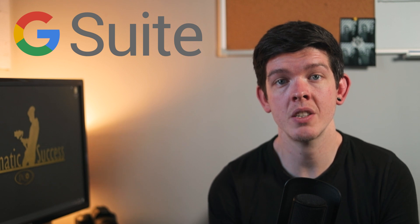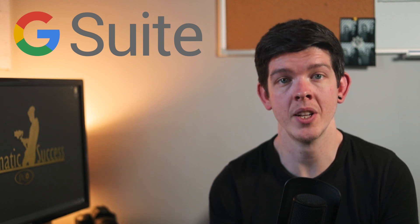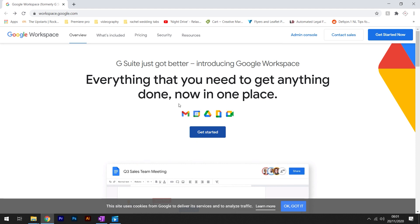Now we need to set up a custom email. G Suite has been the best and most cost-efficient way of getting a custom email. Head to workspace.google.com and click 'Get Started'.